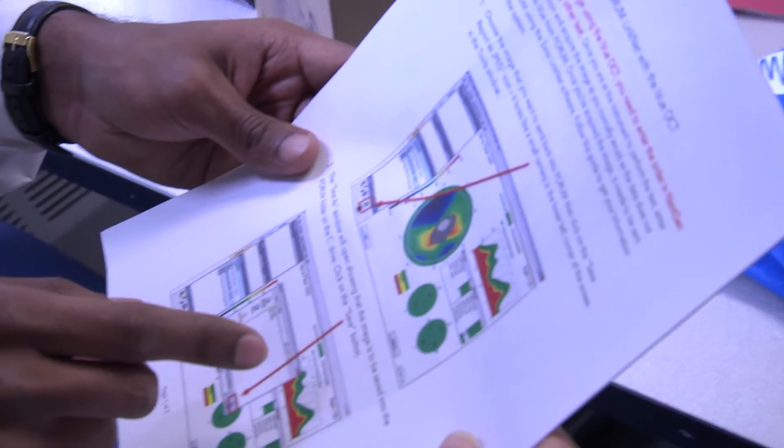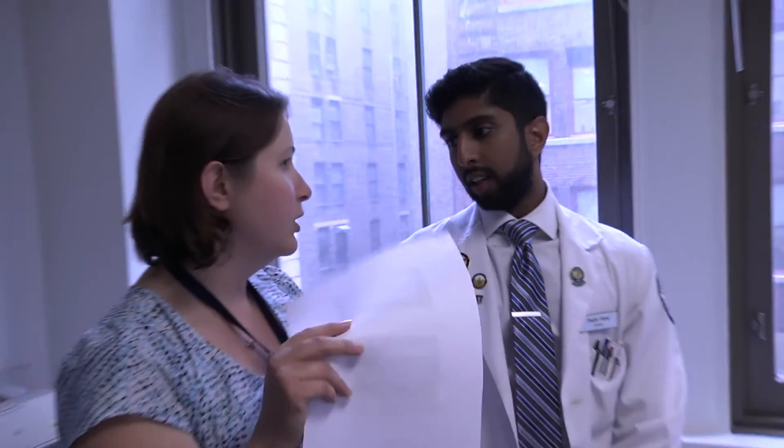In optometry school there's a national board exam that we have to take — there are three parts to it. In third year you take Part 1 in March. It basically combines everything you've learned from first year to third year. It can be very daunting and very challenging, but at the same time really rewarding because you realize how much you've learned during those three years.